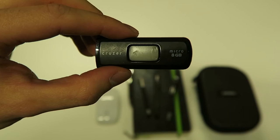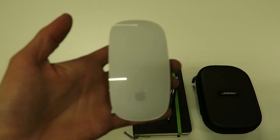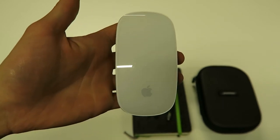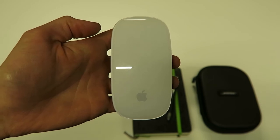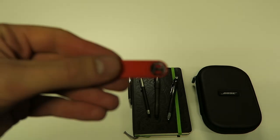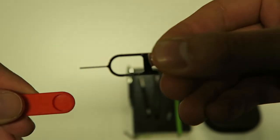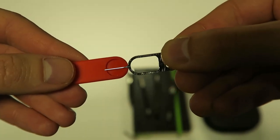It's a SanDisk Cruzer Micro with just 8 gigs of memory. Next up, the Apple Magic Mouse — sometimes I just like using the mouse instead of the trackpad on my MacBook, especially if I'm doing more graphic work. And this little thing here is a SIM card eject tool that came with my OnePlus — always handy when you're traveling and need to switch SIM cards at your destination.